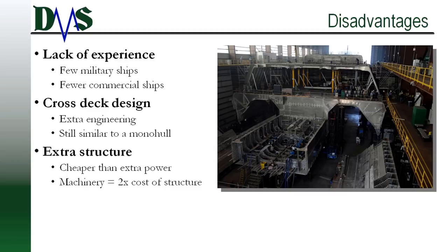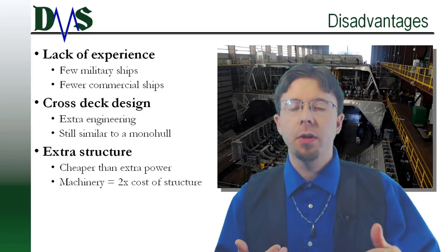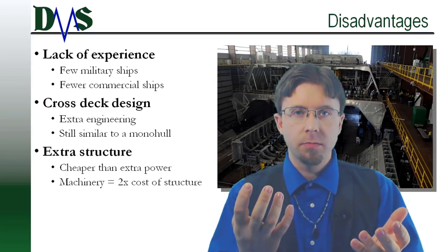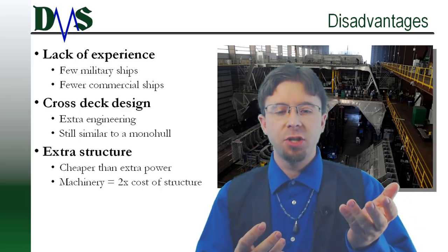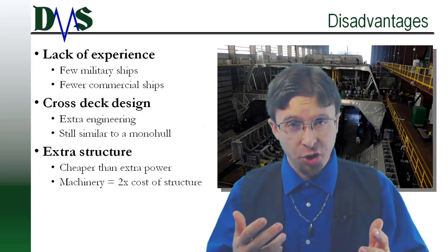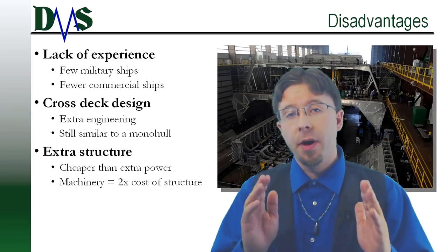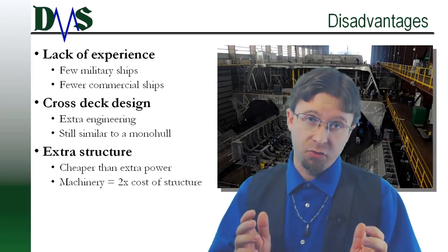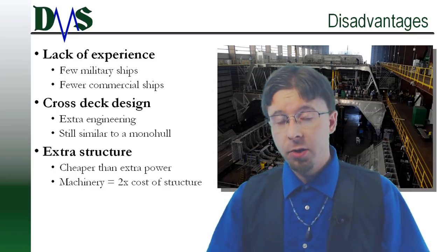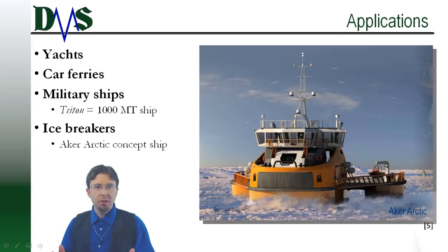Cost definitely factors into trimaran construction. The cross-deck and the extra amas do add extra steel to the design, and you have to pay for that. But don't assume this drastically increases the total build cost. The cost to add extra machinery is around two times more expensive than the cost of extra structure. If you go back to a monohull, you'll need a wider hull to match the same capabilities — that means extra power, extra machinery, extra cost. So when looking at the costs of building a trimaran, compare that to the equivalent monohull design.